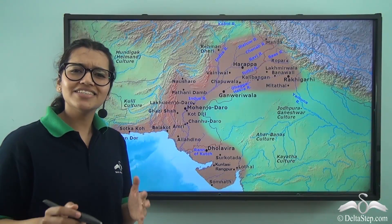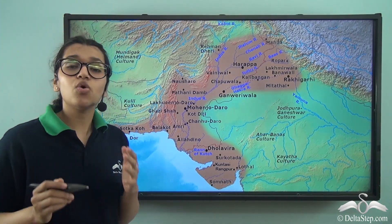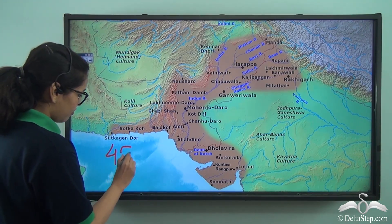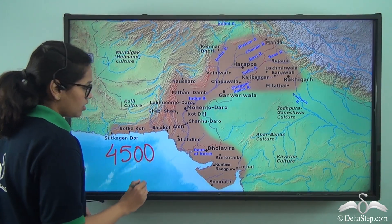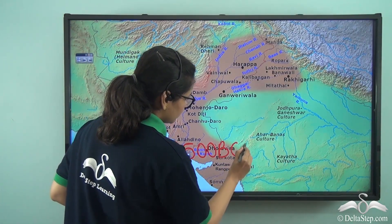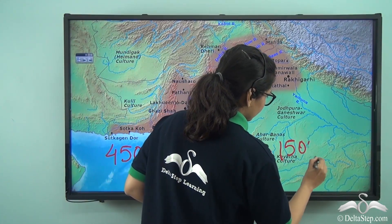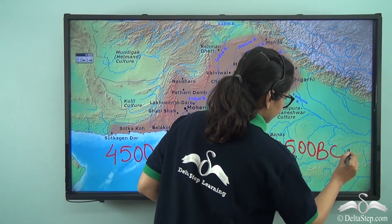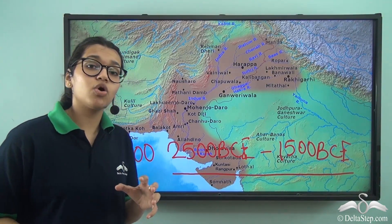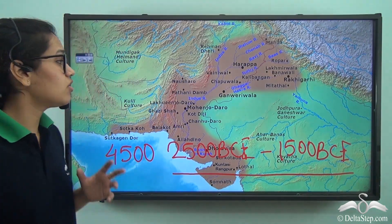So far we have seen how the Indus Valley or the Harappan civilization was discovered right here on our own Indian subcontinent. This was discovered around 4,500 years ago — it began around 2500 BCE and declined around 1500 BCE, right here on the north-western part of India. So now let's find out more about it.